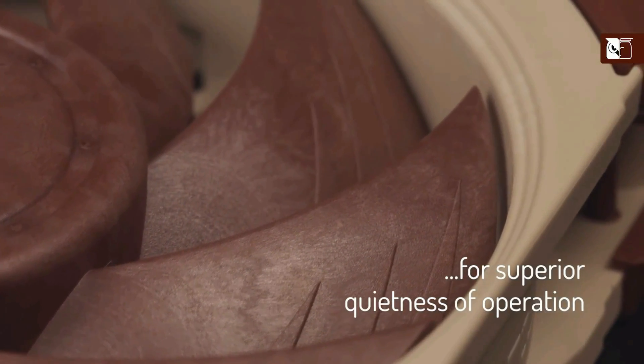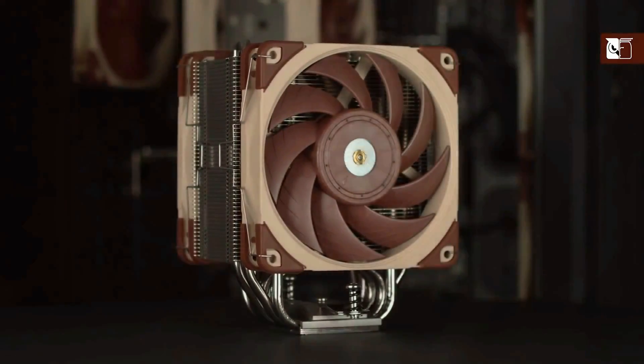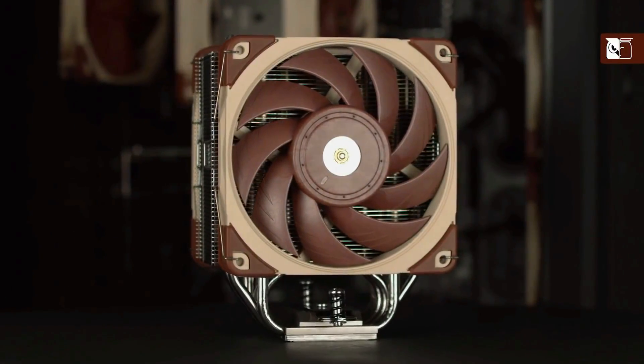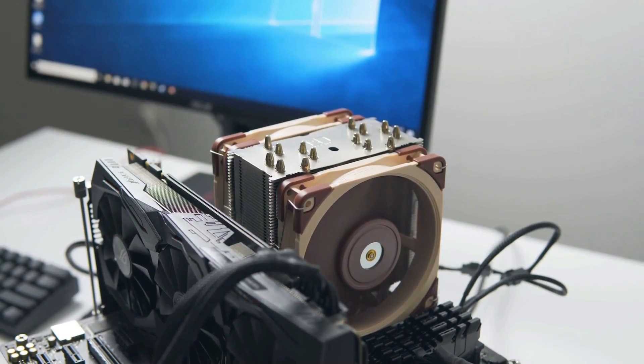All wrapped up in a package that includes a six-year guarantee and SecuFirm 2 mounting system compatibility on popular Intel and AMD motherboards, you'll enjoy unchallenged overclocking and superior cooling of your valuable components.